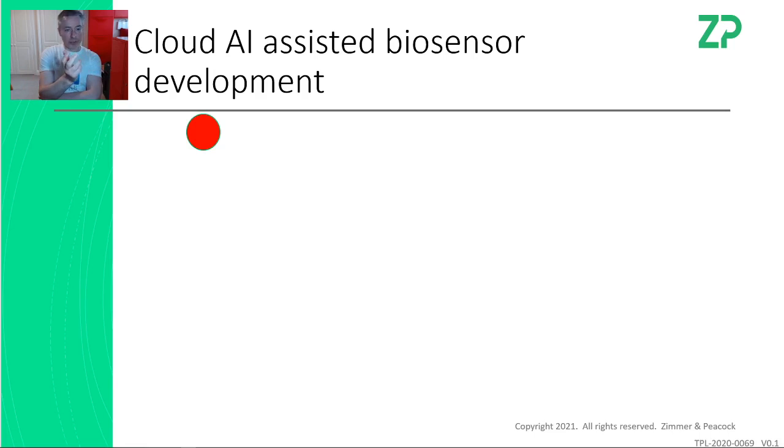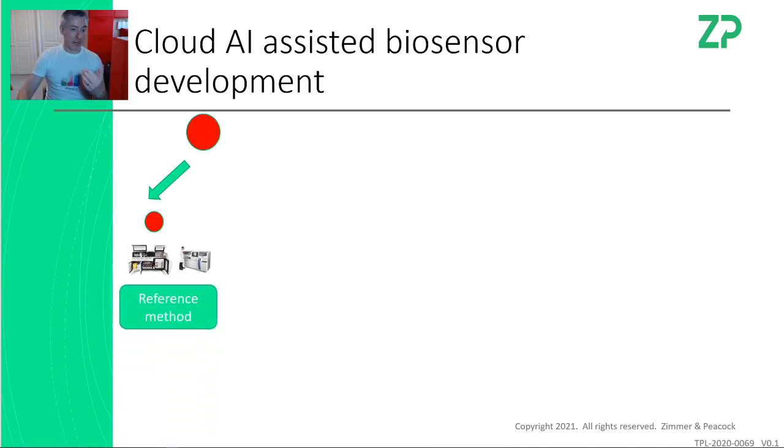I'm going to imagine a situation where somebody's trying to make a new blood test, but it could just as easily be a test for chlorine in a swimming pool. We take the sample and test part of it on a clinical instrument, and we get what we call the reference value — the reference method. If you're doing biosensor and in vitro diagnostics development, it is super useful if a reference method already exists. If you're trying to develop a new assay that nobody's ever done before, you've got nothing to compare yourself against, which makes development more challenging.